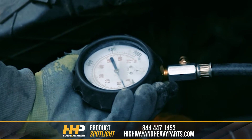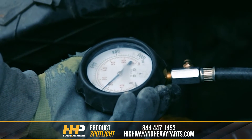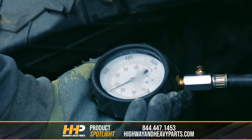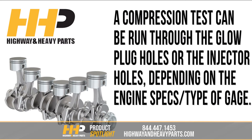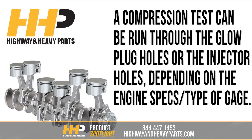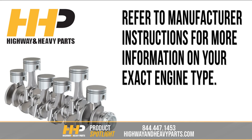Running a compression test helps you to know how your engine is performing year to year, how long you could go between compression checks, and how your cylinders are doing compared to each other. This allows you to isolate the problem whether it is in one, two, or all cylinders. A compression test can be run through the glow plug holes or the injector holes, depending on the engine specifications and the type of gauge you're using. Refer to manufacturer instructions for more information on your exact engine type.